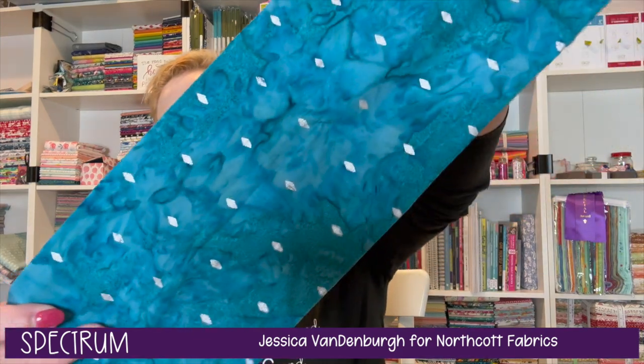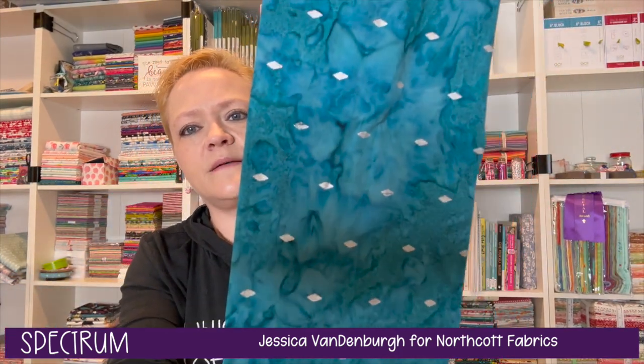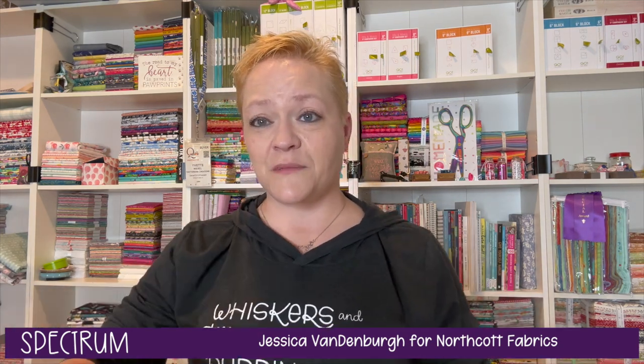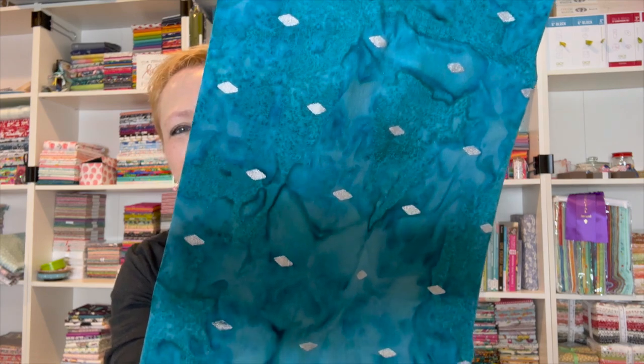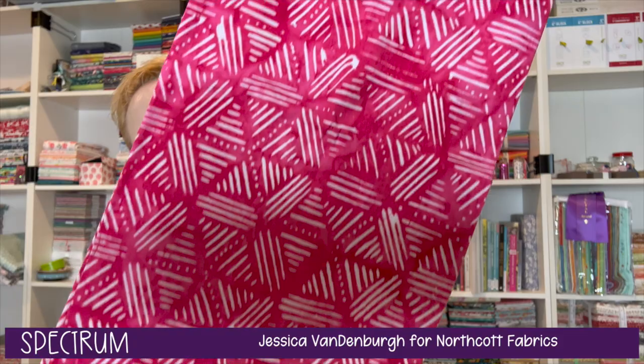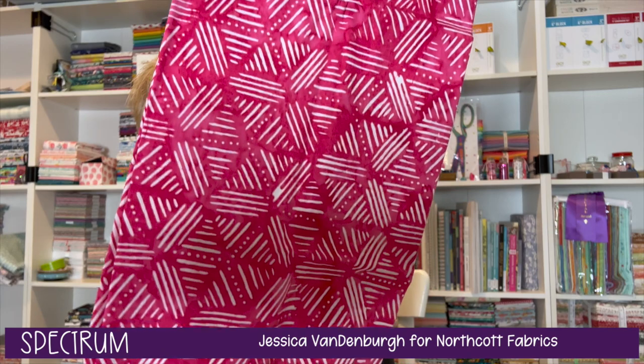The first group are the batiks — Spectrum by Jessica Vandenberg for Northcote. I think these two fabrics fall in that category. This is the first one... and I think this one is also from Spectrum, mainly because it looks very batik-like.